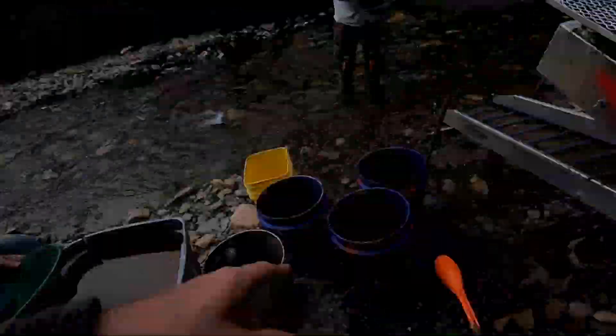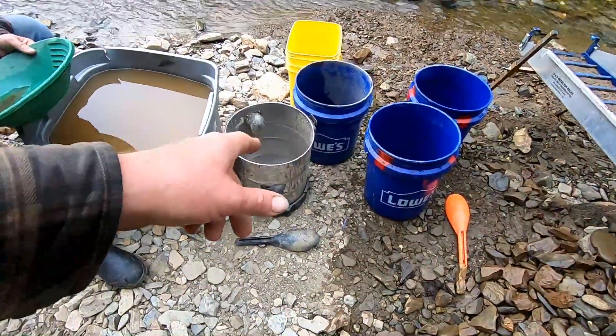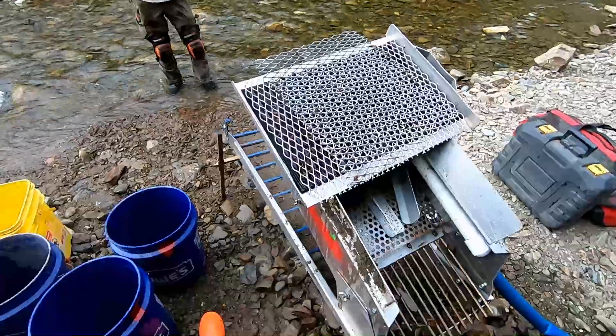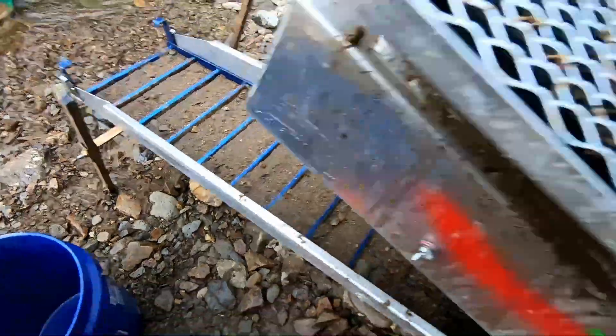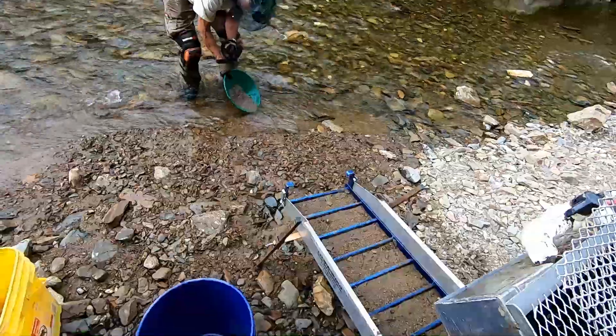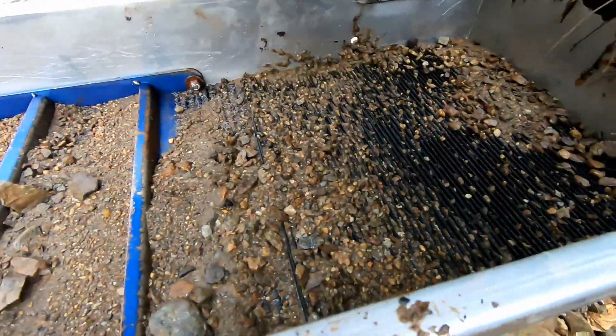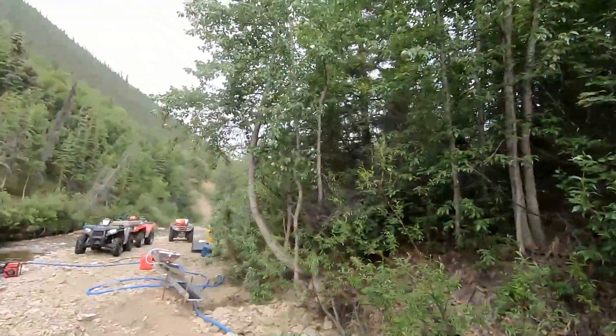We ran two buckets and one vacuum through this high banker here. We don't think we had it running right. But we did the top tray and Captain Ron's down there going to pan that out for us. We're going to see how we do. When we're done with that pan, we'll do the second mat down in there, and we'll see what that looks like and then the carpet. Should be some good gold though — we saw a couple pieces on top. And there's a thunderstorm coming in, so we ain't going to be here too much longer, I'm afraid.